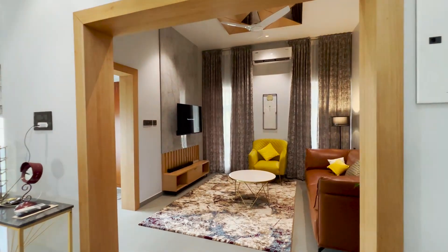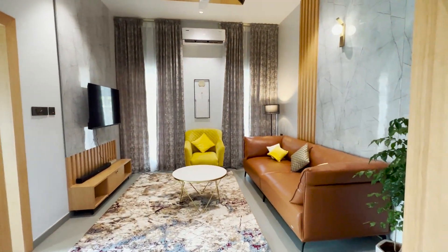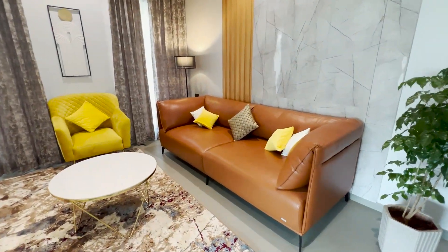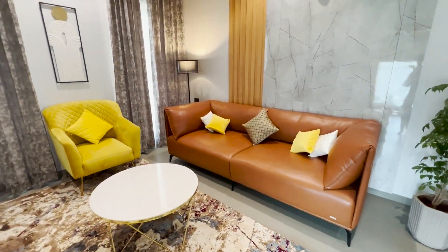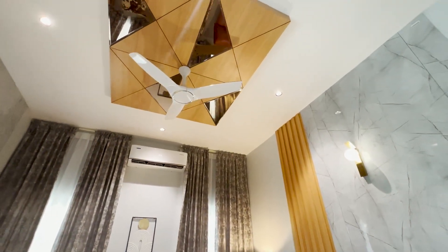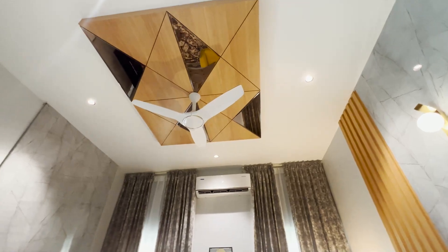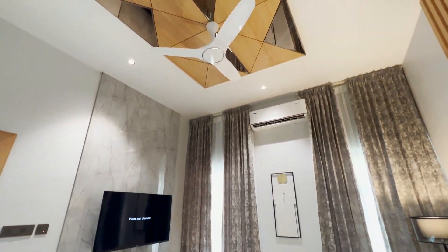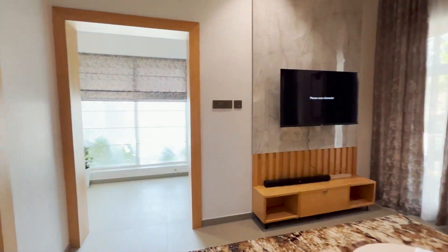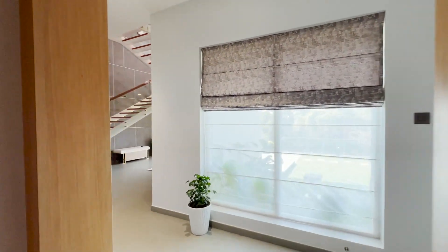It is designed with all the amenities in a small space. A small part of the ceiling is designed using wooden mirrors, and a TV unit has been placed on a highlighted wall. Sofa, teapoy, floor mat, plants, wall art and curtains are also arranged there.